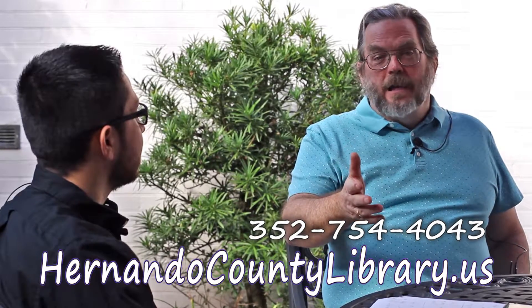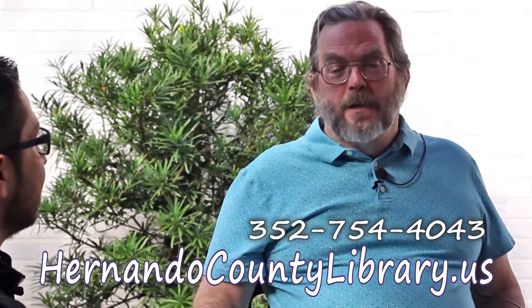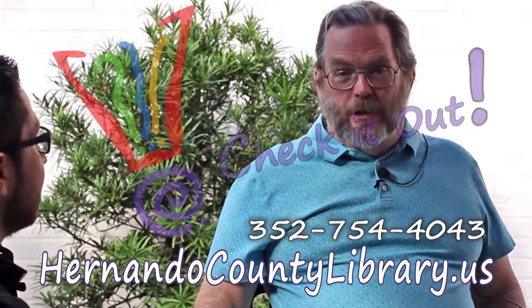Is there any limitation as to where I can use it? There are a few limitations — as long as there is a Spread network, you'll have internet. Anywhere there's Spread network in the 50 states, you'll be connected. So now you know — you can check out the internet at your library. Why don't you come on in and check it out?